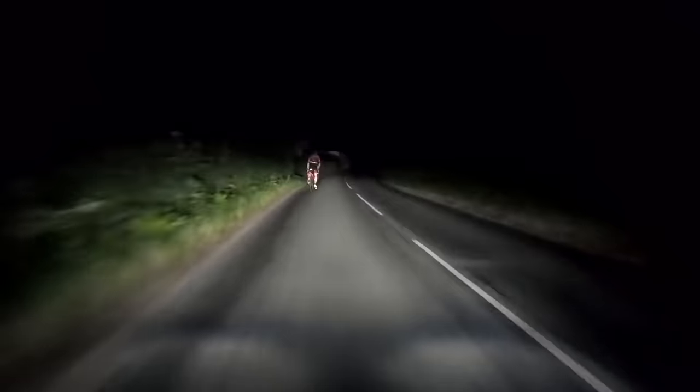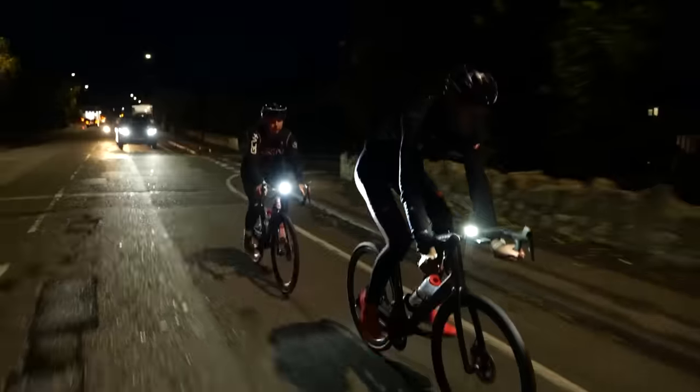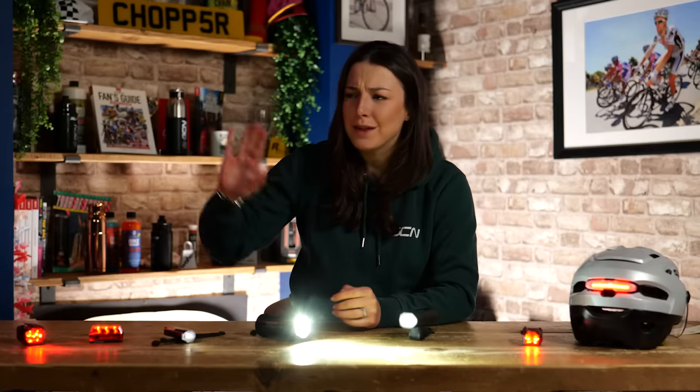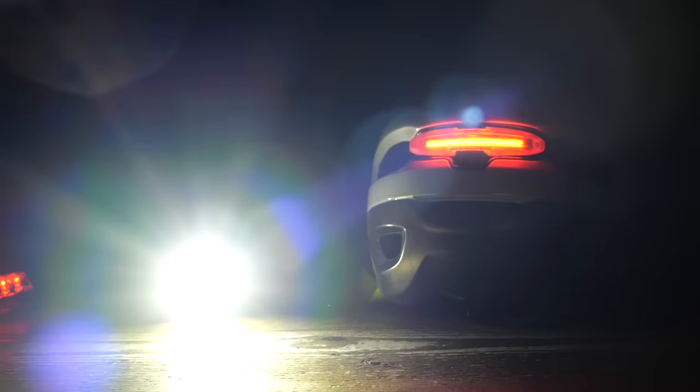Here in the Northern Hemisphere, the dark nights are drawing in. For many of us, the temptation to snuggle up in front of the fire and hang the bike up for the winter can be quite high. Many of us don't want to hibernate all winter long — we want to keep riding our bikes. To do so, we need to make sure we are seen by putting some lights on our bikes.